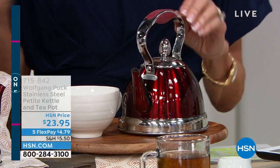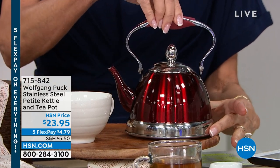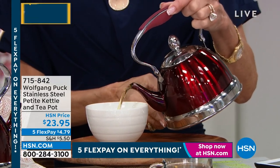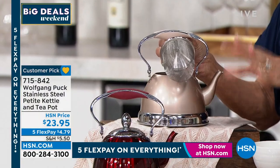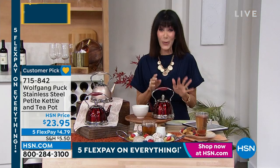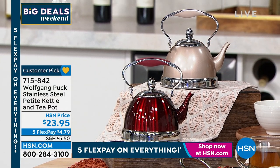Tea anyone? Look at this tea kettle — I love it! You loved it: it was here, it sold out, it's back. This is our very first presentation of it back, and I will tell you it sold out completely when we had it before. When you look at this, it looks like a jewel. I can imagine this sitting right on top of your stove — absolutely beautiful. You can then make that perfect tea each and every time using the tea infuser inside. Whether you're using a tea bag or loose tea, today this is the one you're looking at. This is the champagne — champagne and red — $23.95. It's on fire already. Having the chance to enjoy it on five flex pay at $4.79, you can't beat it.